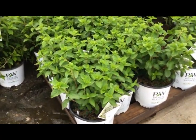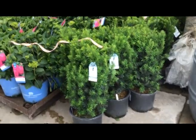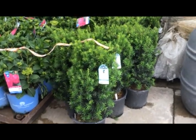Hydrangea bobo. Here's some three-gallon Texas Hicks yew — those are going almost 24 inches tall, nice lush green.